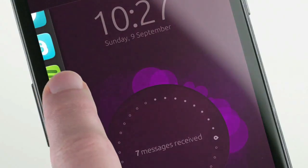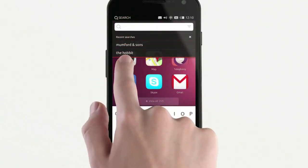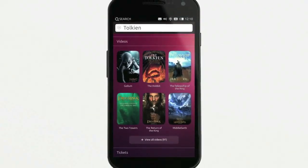Another new year, another few new mobile operating systems. You saw my mention of Sailfish already. This is Ubuntu for phones, initially available for testing on the Galaxy Nexus hardware.